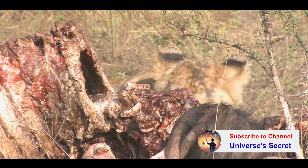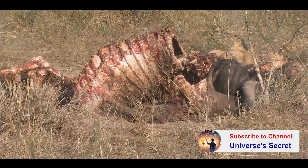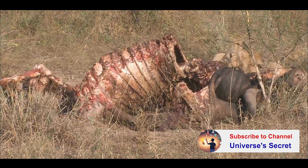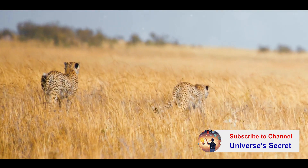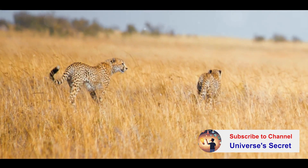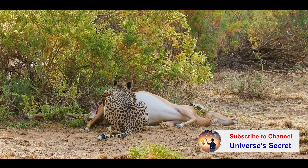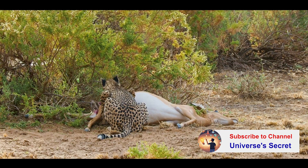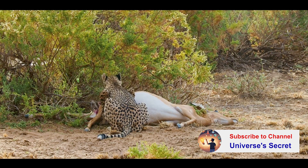Until they are within 50 meters — this distance is key. Any further, and the cheetah risks losing its prey. Any closer, and it risks being spotted. And then in the blink of an eye, the chase begins. The cheetah explodes into a sprint, its body a blur of motion, racing towards its prey. It's a short, intense burst of speed, a race against time that ends with a pounce, the cheetah aiming for the neck or throat of its prey. Once the kill is made, the cheetah must eat quickly. Despite their speed, cheetahs are not equipped to defend their kill from larger predators like lions or hyenas, so they consume as much as they can before retreating to safety.